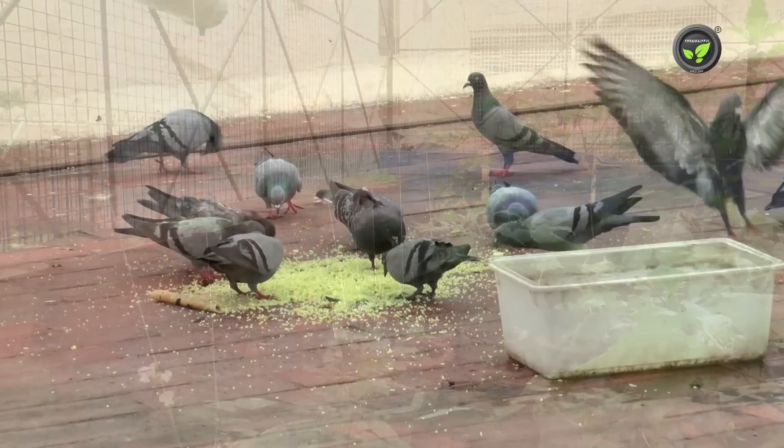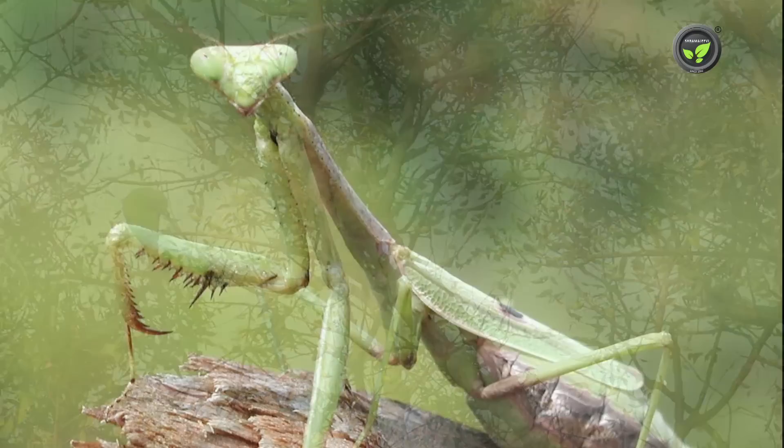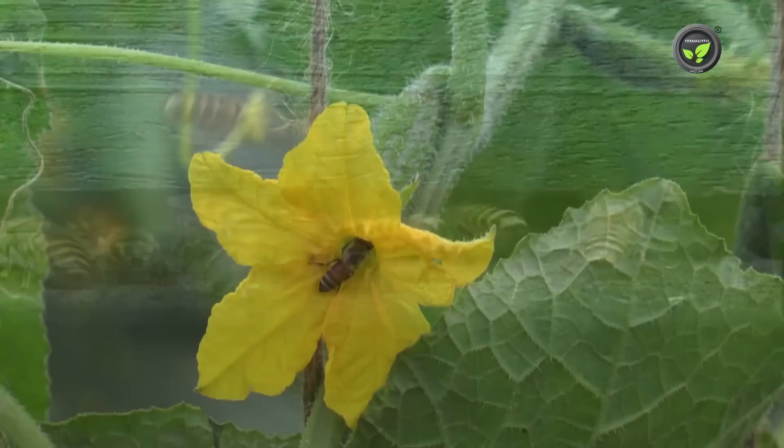Attract more birds to your terrace; if possible, provide bird nests. Birds pick insects from the plants. Praying mantis, spider, ladybird beetle, green lacewing bug, dragonfly, and different types of wasps are the natural enemies of insect pests — if not disturbed, they feed on insects. It is advised to keep one or two honey bee colonies. Apart from honey, these bees attend to pollination, increasing yield and quality of the produce.